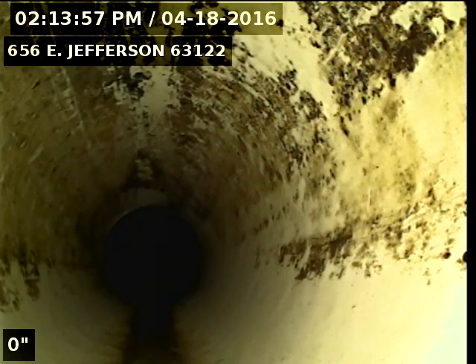Today's date is April 18th, 2016. I'm at 656 East Jefferson televising a sanitary sewer line from the 6-inch clean-out in front of the house. Got the camera headed upstream towards the house and we'll see if there's anything in the line.